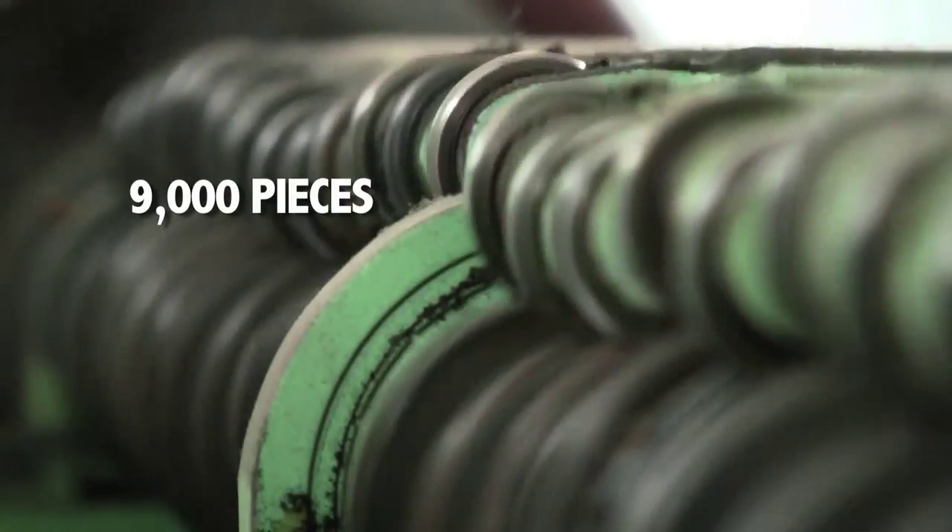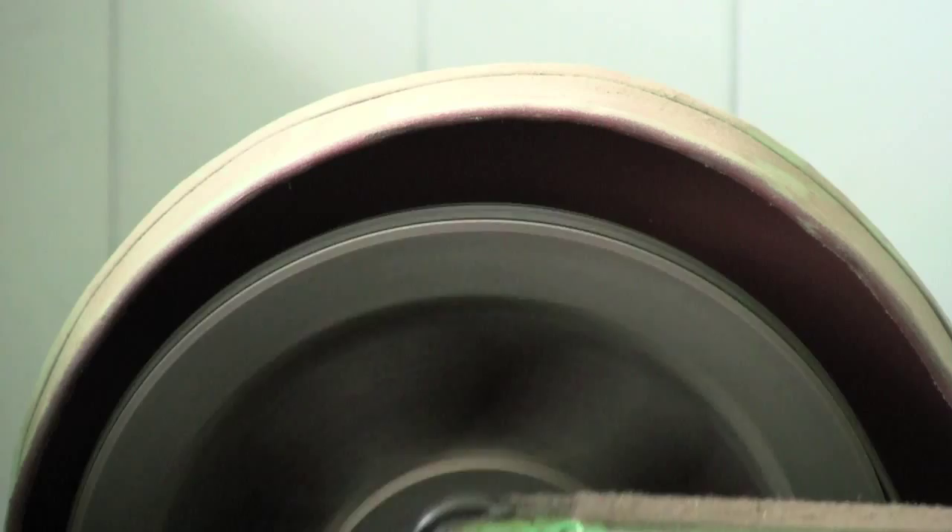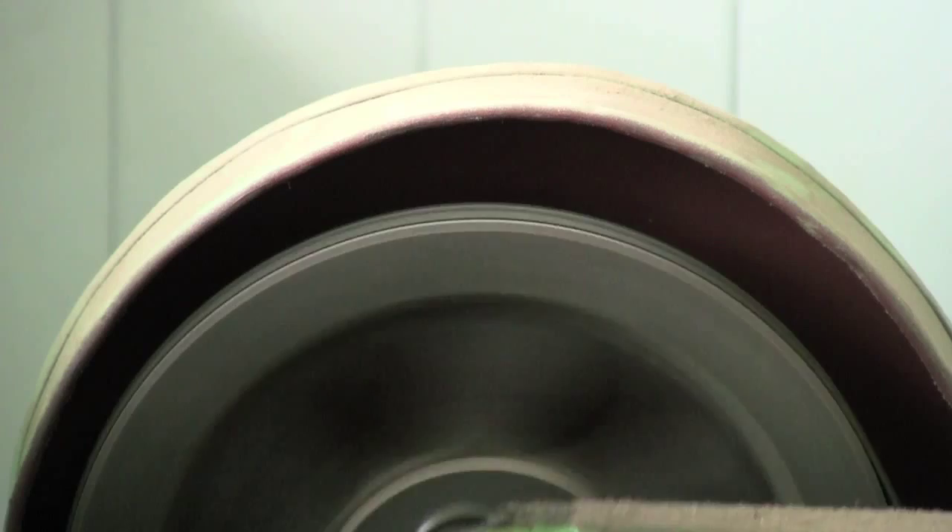9,000 Pieces is a video project that was all shot in Shanghai in a musical instrument factory. I stopped on one particular machine that is designed to test the endurance of pianos. This particular machine was so interesting to me — they had made a machine to compress and simulate a lifetime of use on this instrument, to test its endurance.